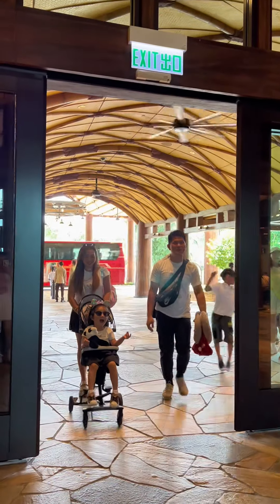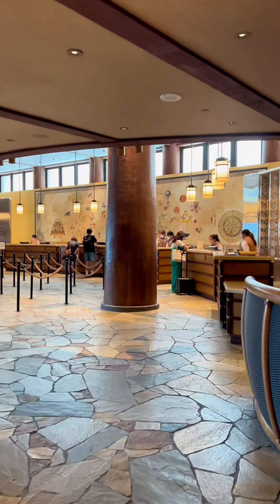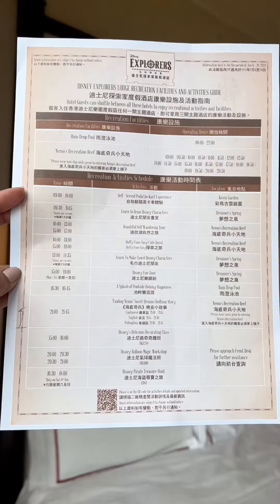Hi guys! We've finally arrived at Disney Explorer's Lodge where we will be staying. Upon entering, you'll be amazed by how beautiful the place is. It's designed like an expedition-based camp.